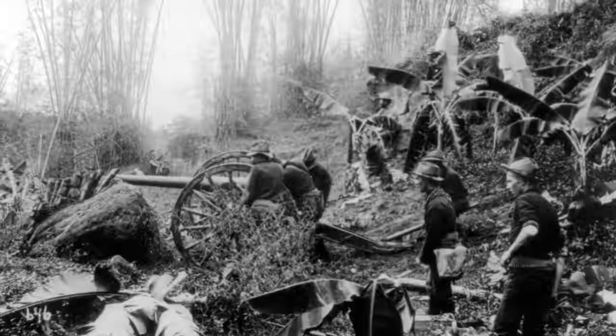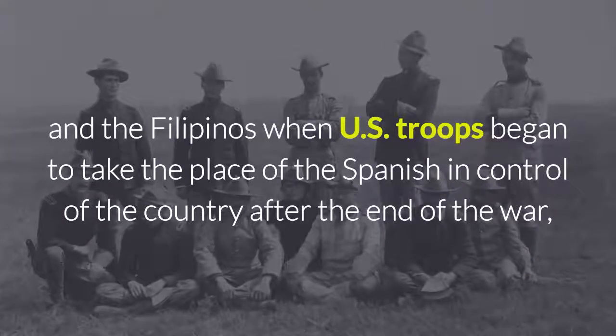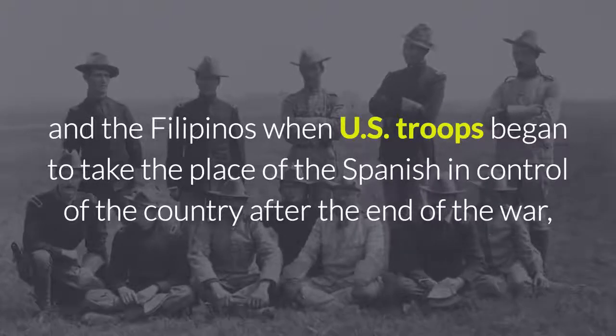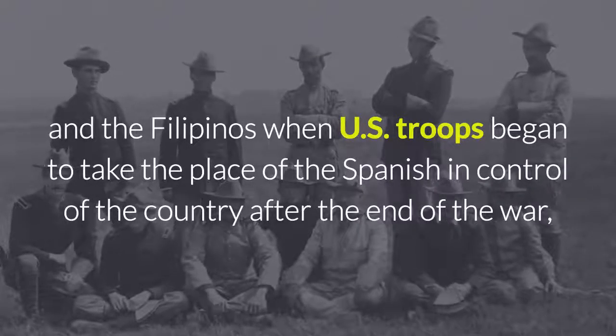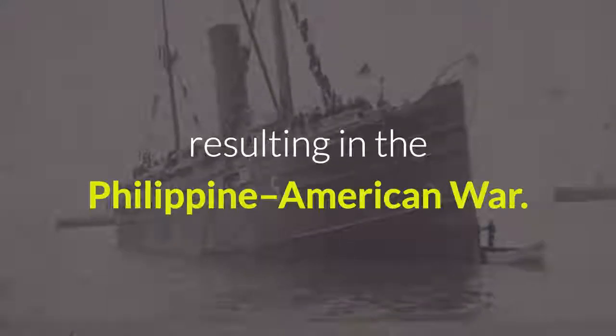Unfortunately, in the latter territory, armed conflict broke out between U.S. forces and the Filipinos when U.S. troops began to take the place of the Spanish in control of the country after the end of the war, resulting in the Philippine-American War.